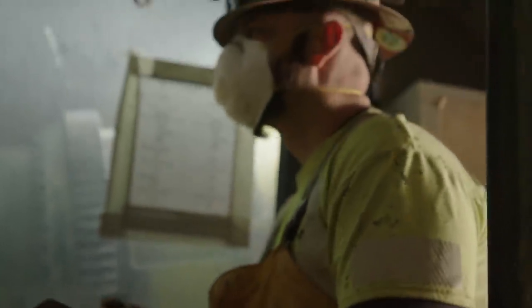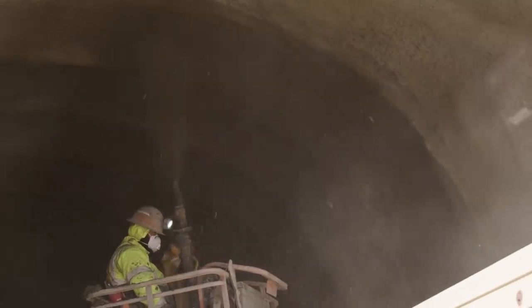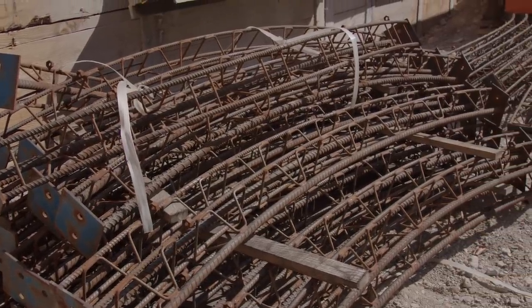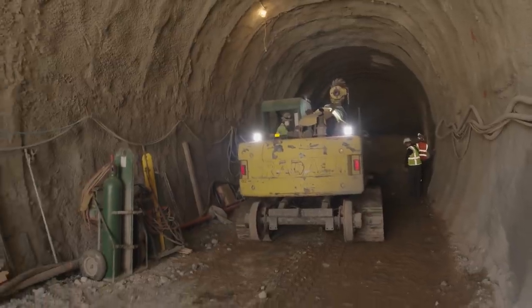A special drill bit is used to get the curved profile of the tunnel. You can't just do that with any tool — you need a trained operator, a skilled operator, and the right piece of kit. A concrete mixture is then sprayed on to stabilize the newly excavated walls against cave-ins. Rebar-reinforced arches are also installed every few feet for added stability. We went to the highest extreme on the engineering to make sure that we had a safety factor on this.